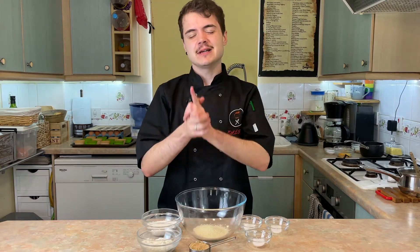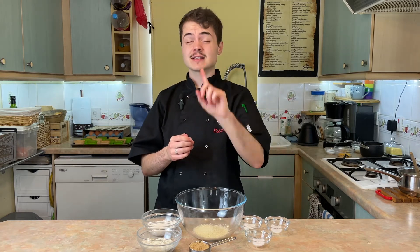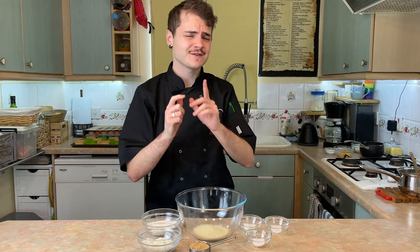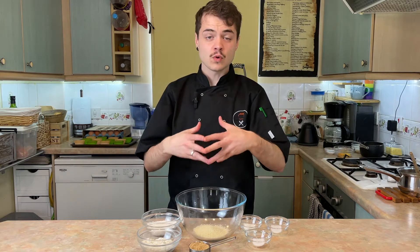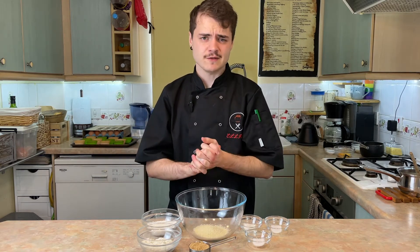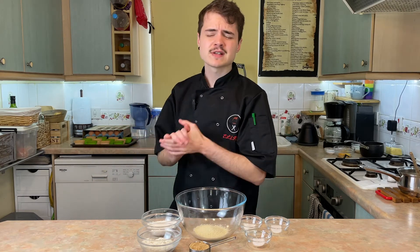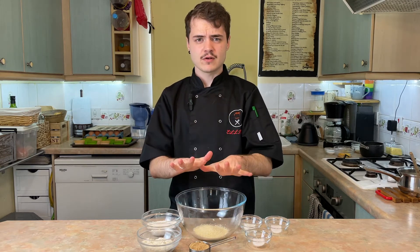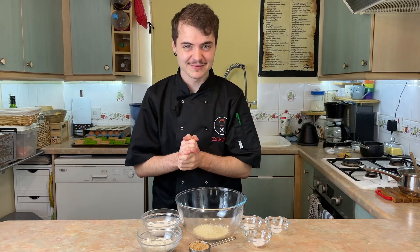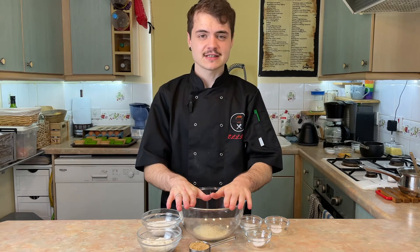Now it's time to make the puddings themselves. First, preheat your oven to 175°C, which is 350°F. Then prepare some muffin moulds or sticky toffee pudding moulds by either greasing them well or using silicone — I have silicone ones. I think this is going to make six, but I could be wrong, so just bear with me. First we need to mix all of the dry ingredients together.